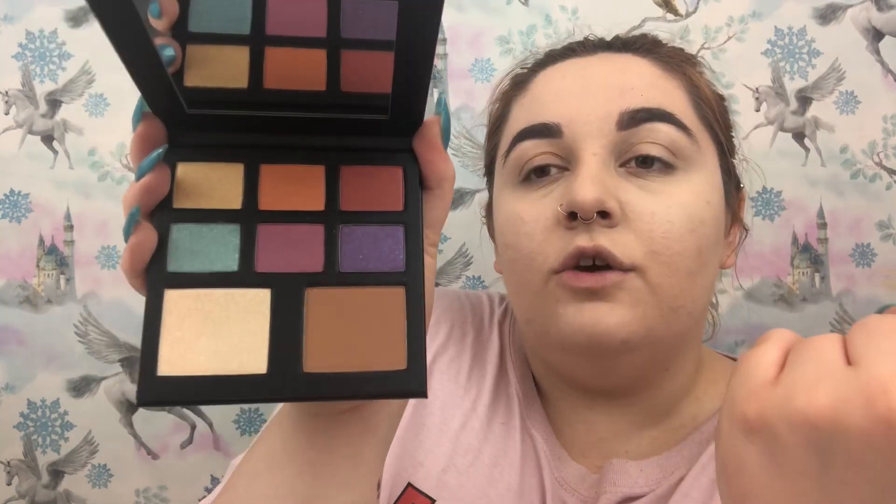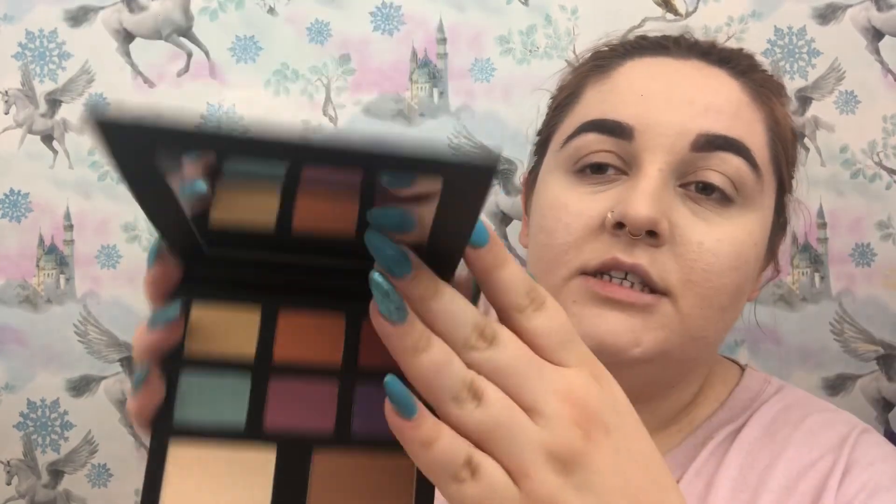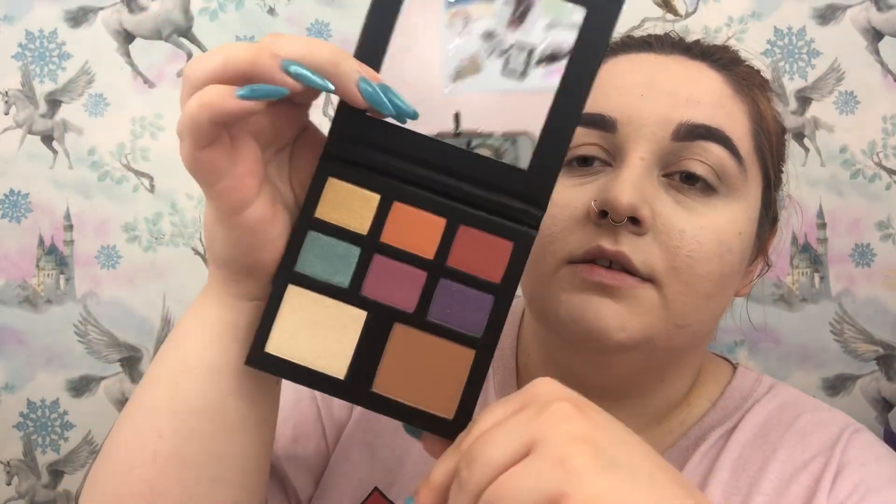Beauty Bay are vegan and cruelty free — all the Beauty Bay brand products. The palette comes with a name sheet and does come with a mirror, which I think is absolutely amazing. The Tropic Like It's Hot palette is really nice — you've got six shades and then a bronzer and a highlighter. Nothing too extravagant, but very wearable with nice fun colors.